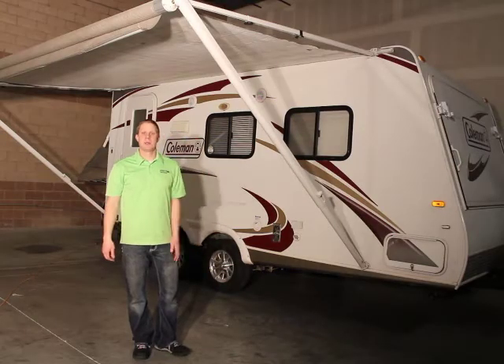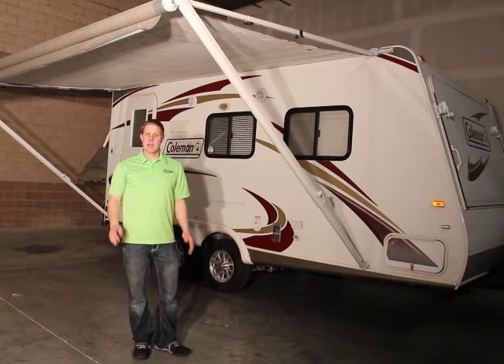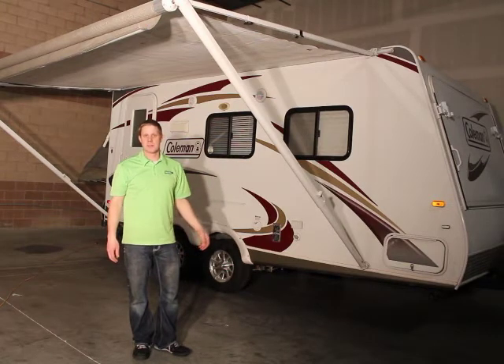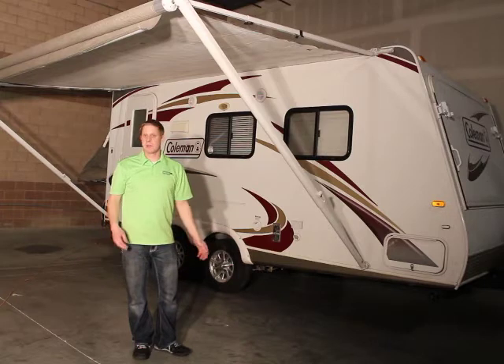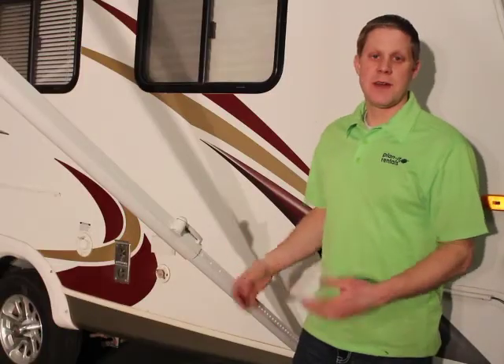Once your awning is out, it's a great amenity to have, but awnings are notorious for getting damaged. If there's any wind at all, put the awning away. If it's raining at all, it collects water very quickly and cannot support the weight — it can damage the awning. Even if you leave the trailer for just a couple of minutes and the weather looks perfect, you still need to put the awning up because you just never know what might happen. To take the awning down, just repeat those steps in reverse order.